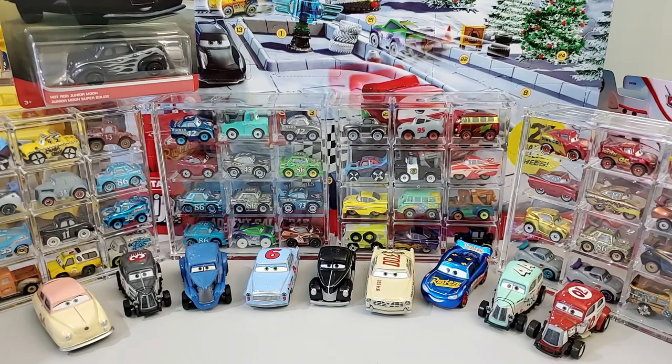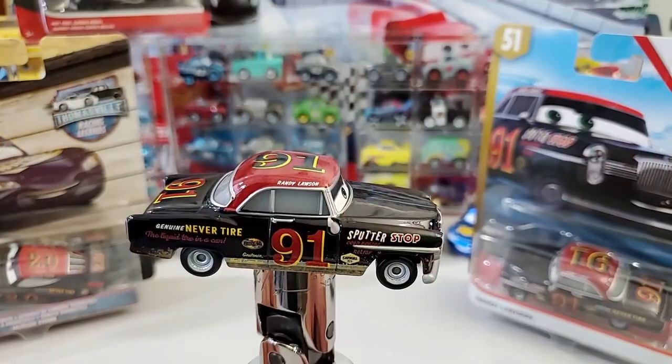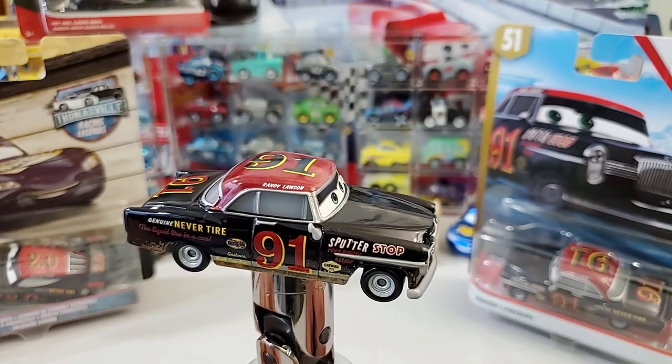Let's get the car on the pedestal so we can check him out. Here we have him, ladies and gentlemen — Randy, up close and personal.